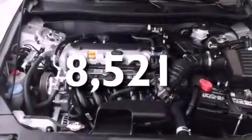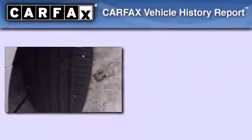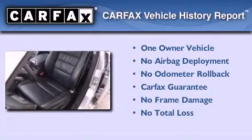With an EPA estimated rating of 34 miles per gallon on the highway, fuel efficiency does not take a back seat. This Honda has had only one owner and it qualifies for the Carfax buyback guarantee.